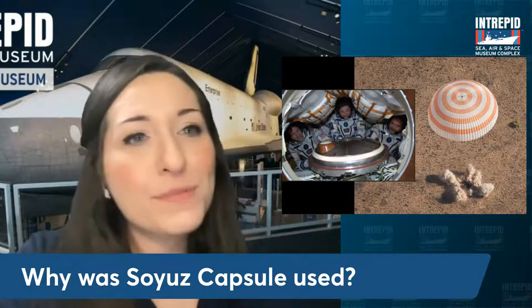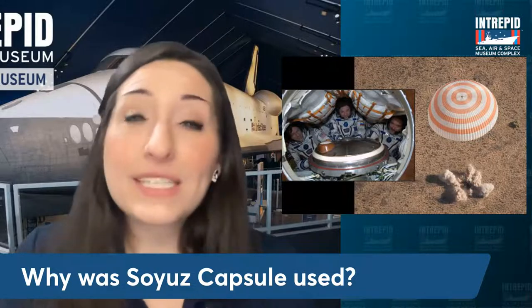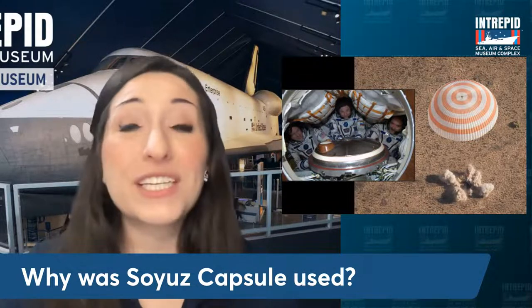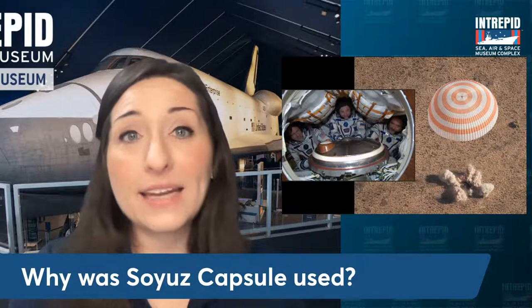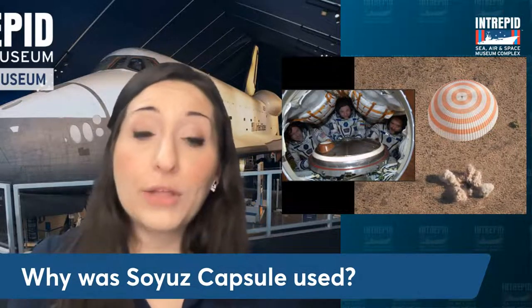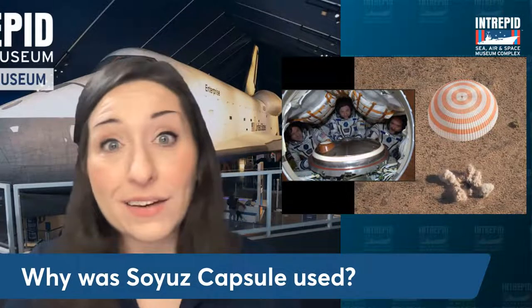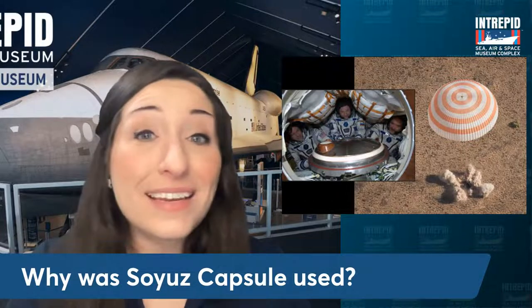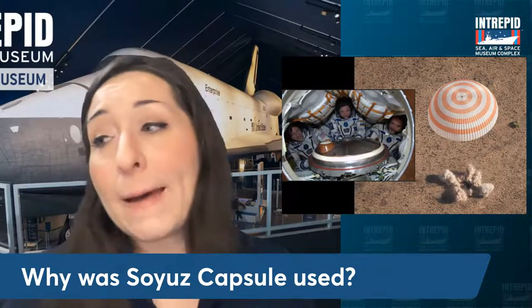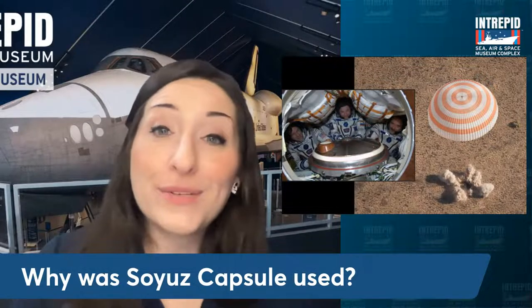Why was the Soyuz capsule used? The Soyuz capsule was used because we stopped using space shuttles. In 2011 they retired the space shuttle program — it came down to the fact that it was getting very expensive and also dangerous. Unfortunately, we did lose two of our space shuttles during the program as well as the astronauts on board. Their funding was cut, and they realized it might just be easier to buy seats on board these Soyuz capsules sent up by Russia to get to the International Space Station.